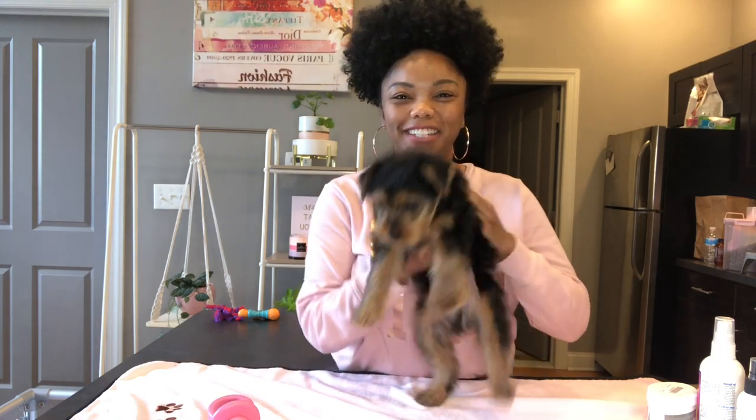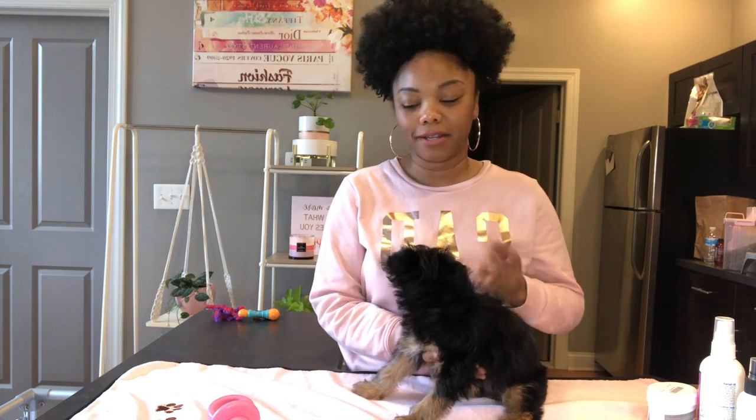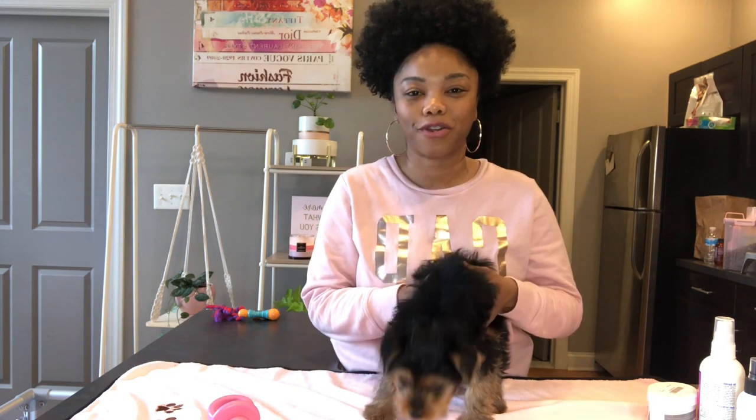Hey everyone, it's your girl Angel and Phoebe here. In today's video I'm gonna be showing you just getting Phoebe ready for her day. I'm already dressed and we're starting off a little late, but it's gonna be kind of like a morning routine. I'm just gonna be showing you how I get her ready and also gonna be showing you some of her looks that she's had since I've had her.